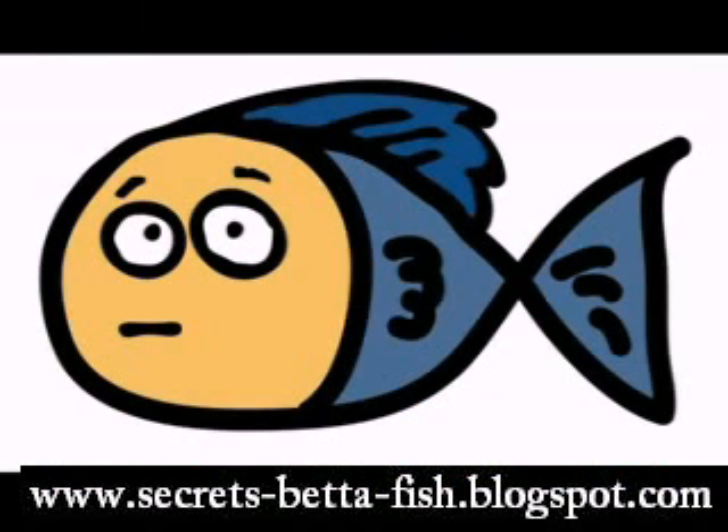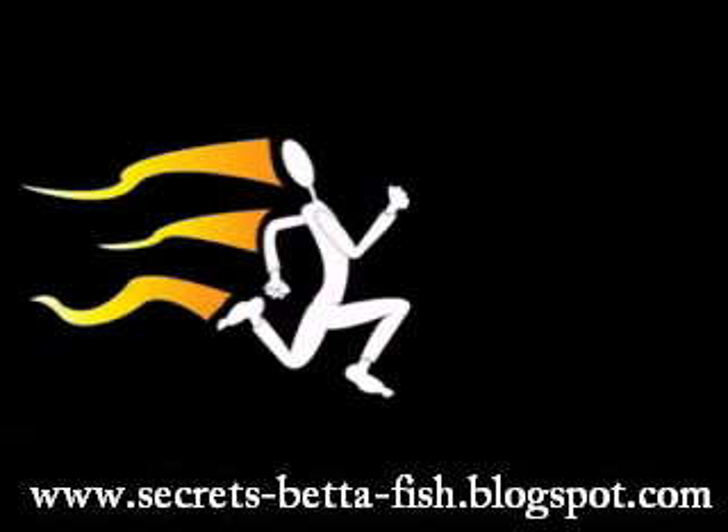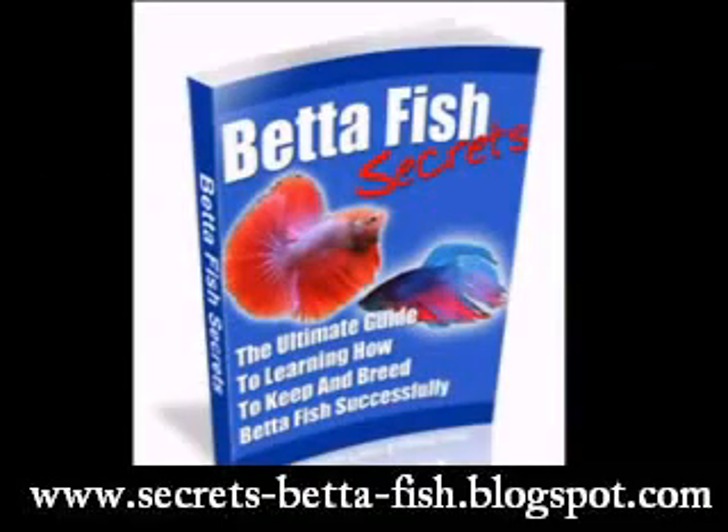Betta fish live for about two or more years, but with the right care they may live for five years or longer. But don't go rushing off to the pet store just yet. Give yourself a head start in caring for your betta fish with our low cost but packed full of information guide. This guide is the exact blueprint to having happy, healthy and problem-free bettas.